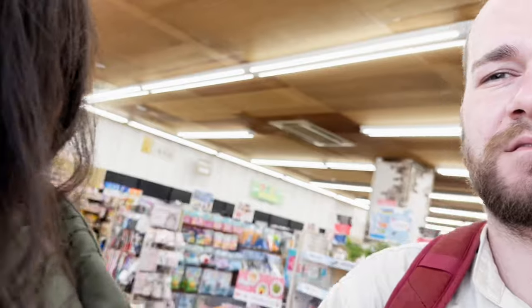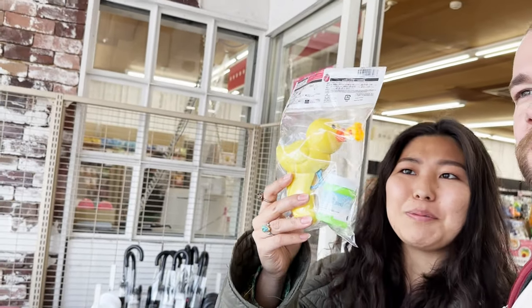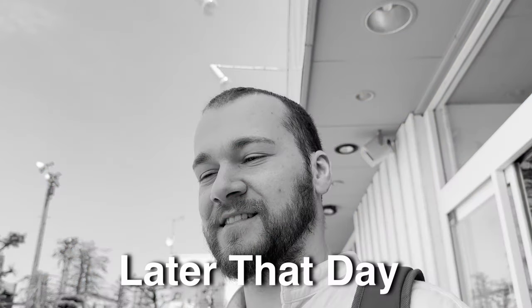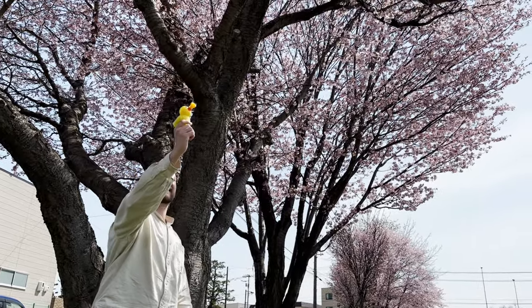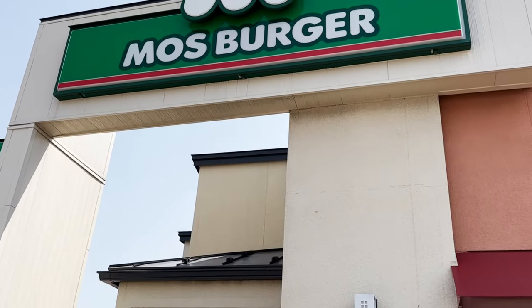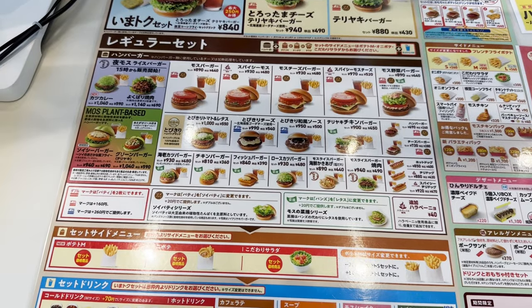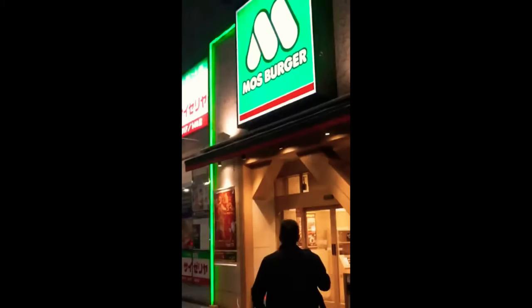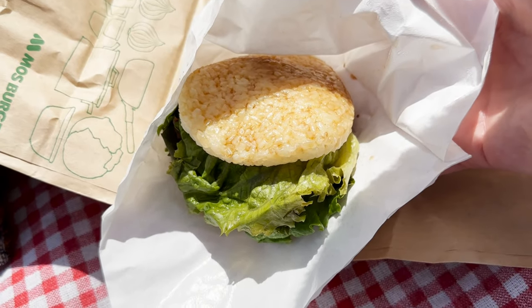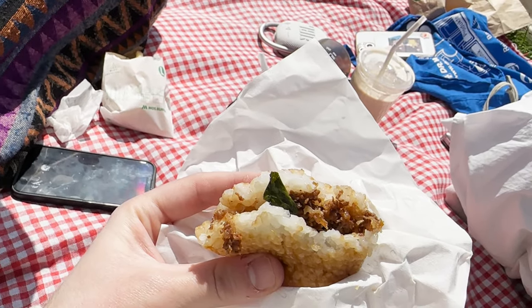What did you get? I bought a bubble gun — no reaction. We decided to grab some Moss Burger, Japan's best junk food, although some people might disagree. Trust me, nothing beats the special rice yakiniku burger during picnic time under the beautiful cherry blossoms.